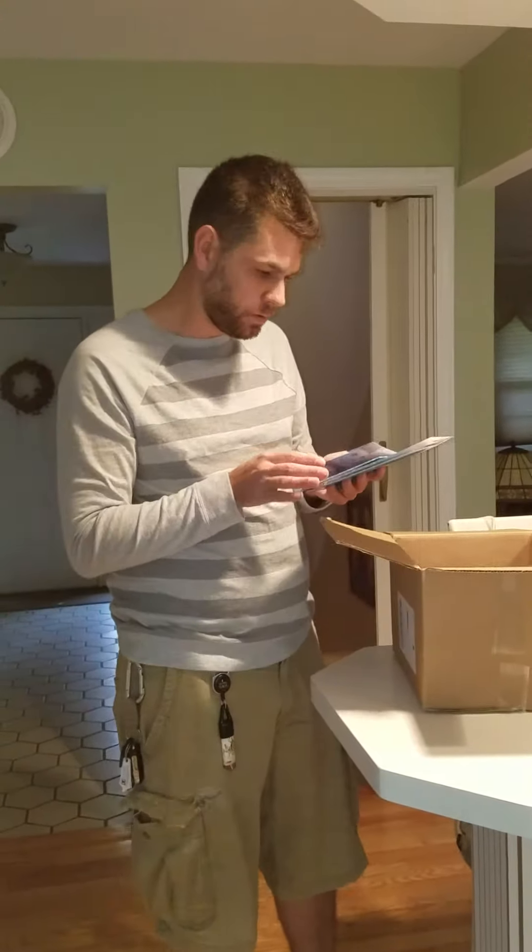We got a charging cable and a digital photo greeting card, which is actually kind of cool. It actually plays video of images that you load onto it. So that's kind of neat.